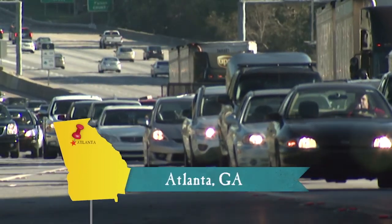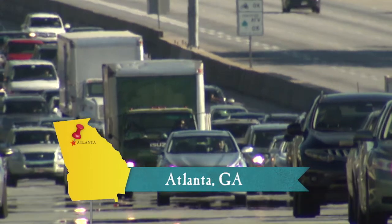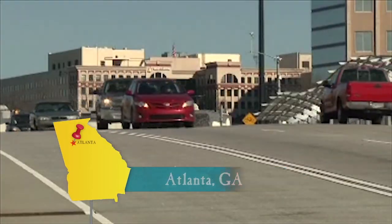Atlanta gets a bad rap for being a motor city — it's traffic, traffic, and more traffic. Well, there's a place where you can walk, bike, run, shop, eat, and visit, all without filling up on gas first.